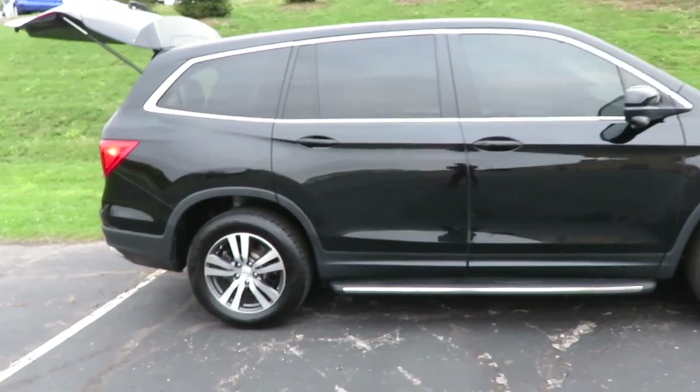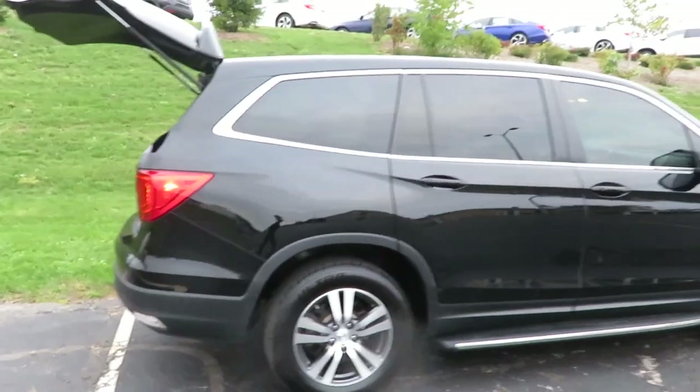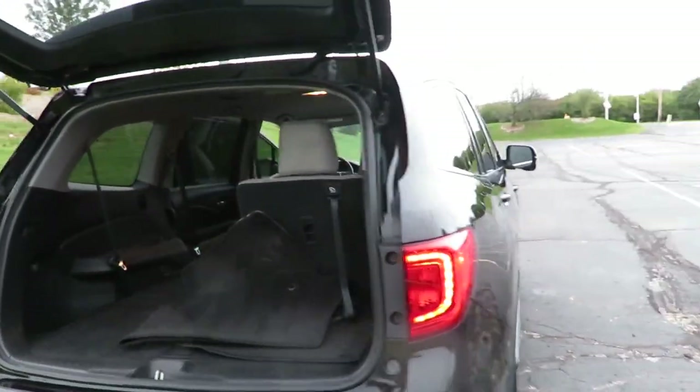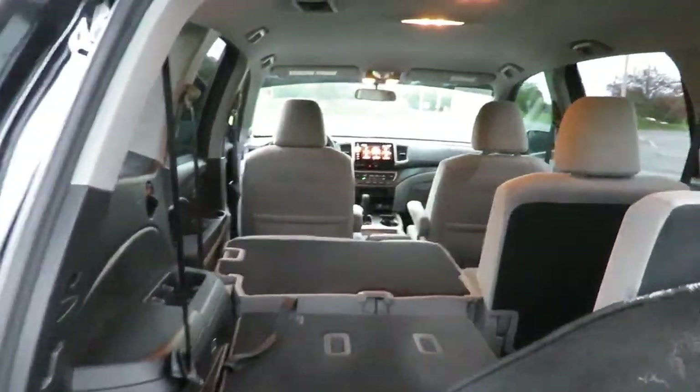Now this is a three-row family SUV. So being great off-road, it's also great with the kids and their friends. And because it's a three-row SUV, it doesn't mean it has to be impractical. Take a look back here, you can see the storage space — it's downright cavernous.